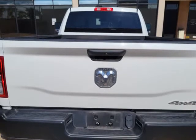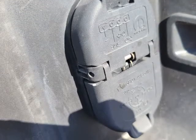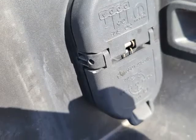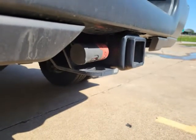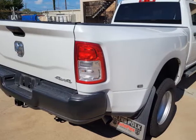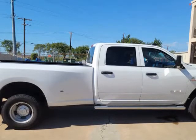Engine: 6.7L Cummins Turbo Diesel. Transmission: AISIN 6-Speed Automatic Transmission. Standard equipment unless replaced by optional equipment. Functional and safety features include Advanced Multistage front airbags.